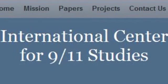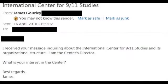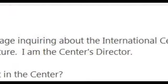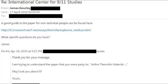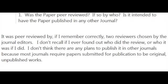I contacted the International Centre for 9-11 Studies and received a response. My initial question related to an ambiguous statement on the website — specifically, I asked who the director and members of staff were. I received a response from James Gawley, one of the authors of the paper, indicating that he was the director. I replied by asking about the paper and sent him a list of seven questions. I asked him whether the paper had been peer-reviewed. His response was: 'It was peer-reviewed by, if I remember correctly, two reviewers, chosen by the journal editors. I don't recall if I ever found out who did the review, or who it was if I did.'